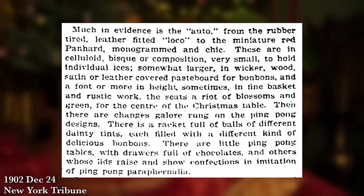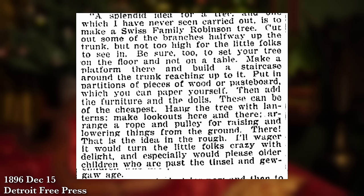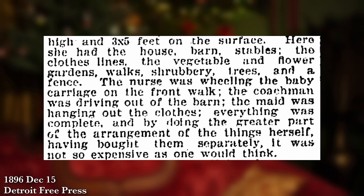Of course they also had ornaments that you would pull out year after year and not just consume that year. For those, they absolutely loved to go with more thematic styles. Some articles recommended themes such as cars or ping pong, others recommended brownies or fairies — there were actually quite a few mentions of putting a fairy at the top of the tree. Others got a little more creative, suggesting things like the Swiss Family Robinson, or putting an entire estate on a tree so you could have all the different buildings and activities filling out your entire tree with a thematic style.